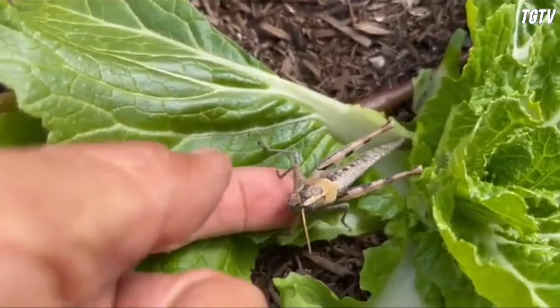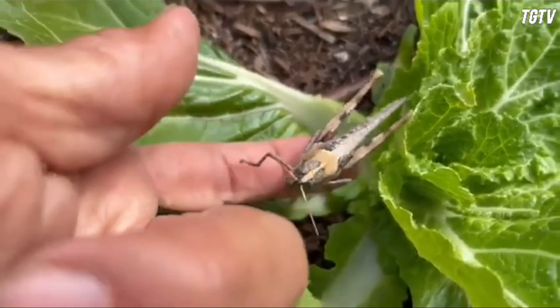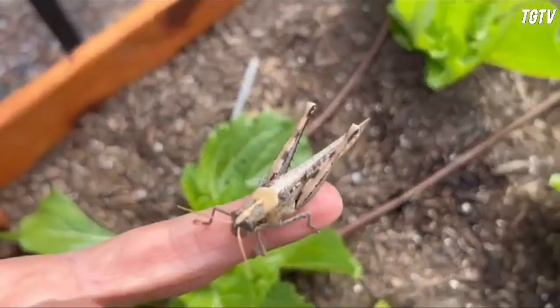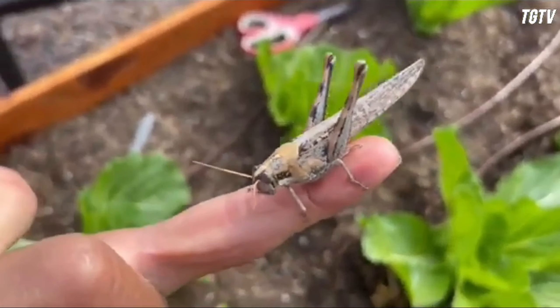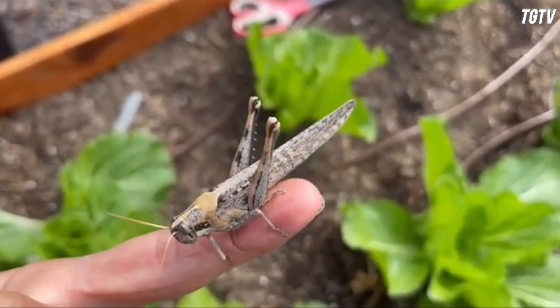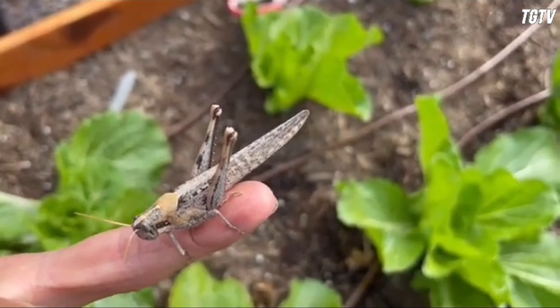Overall, grasshoppers in Sri Lanka are a captivating component of the island's biodiversity. From their diverse array of species to their unique adaptations and ecological significance, these insects offer valuable insights into the intricate workings of the island's ecosystems.